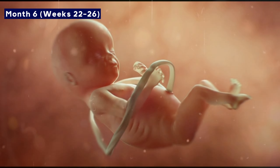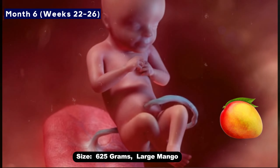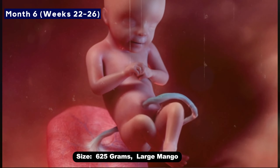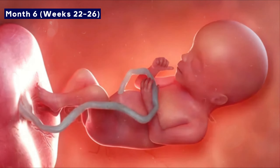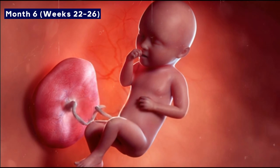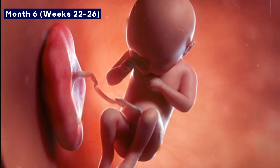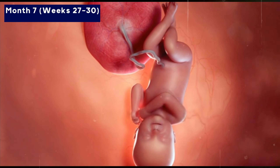By the end of the sixth month, the baby will be about the size of a mango, weighing 626 grams. Lungs are developing and the brain is forming very rapidly. The baby can open and close its eyes, and the skin becomes less wrinkled and more transparent. It is an important month for growth and maturity.